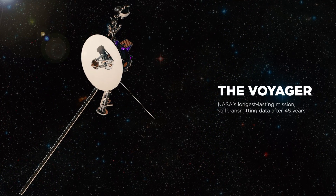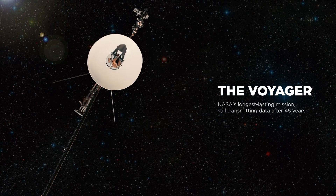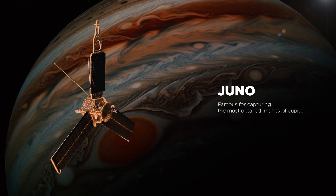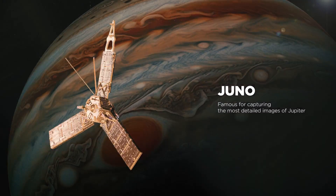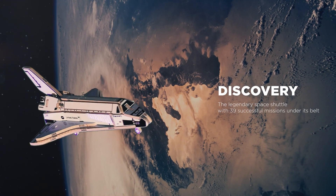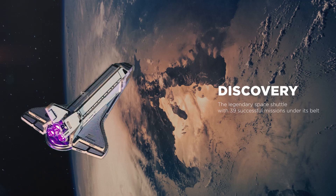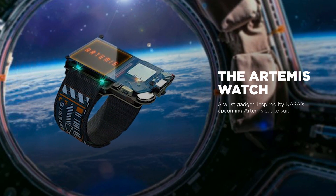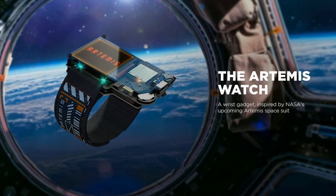We have designed more DIY kits that celebrate the most iconic space missions in history. Voyager — NASA's longest lasting mission, still transmitting data after 45 years in space. Juno — famous for capturing the most detailed images of Jupiter. Discovery — the legendary space shuttle with 39 successful missions under its belt. And the Artemis Watch — a wrist gadget inspired by NASA's upcoming Artemis spacesuit.